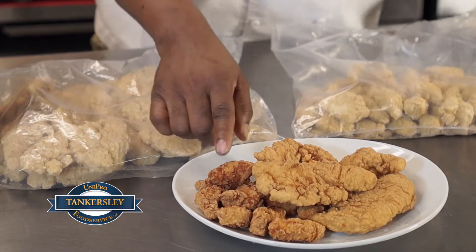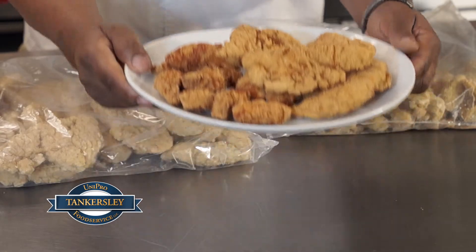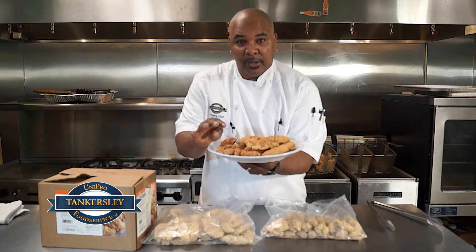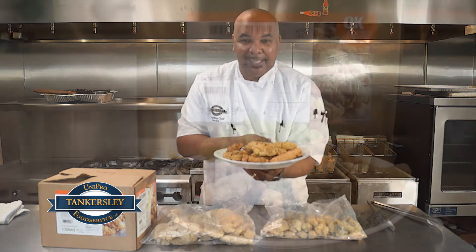This is the boneless wing right here, and then their tenderloin fritters. These are the boneless wings — they're pre-breaded, par-cooked. And then this is the raw tenderloin fritter. They are available in our warehouse today.